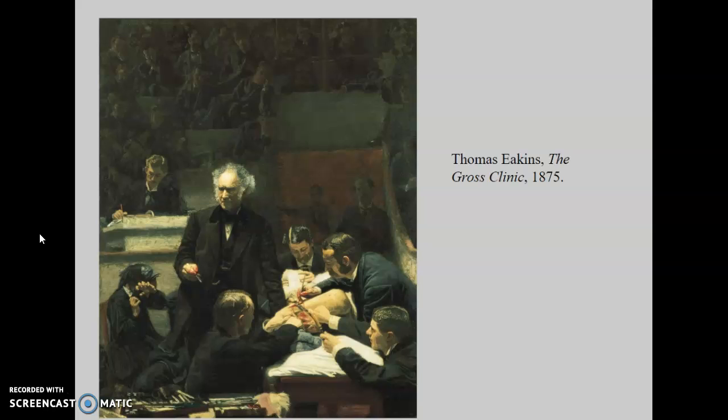Unfortunately for Eakins, this picture was rejected from the centennial for being too graphic, but it was eventually purchased by the Jefferson Medical College, which eventually became part of the medical school at Penn, who actually still owns this painting.